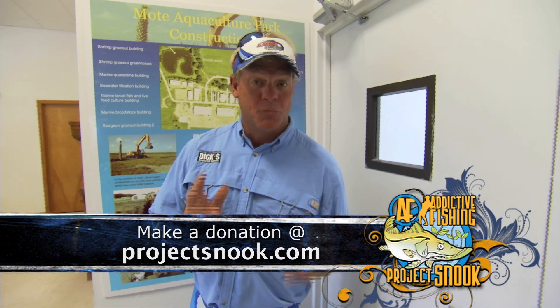Is that awesome or what? And this is just the beginning of Project Snook. Anything you guys can do to help, it will greatly be appreciated, especially by these Snook. Now back to the water.